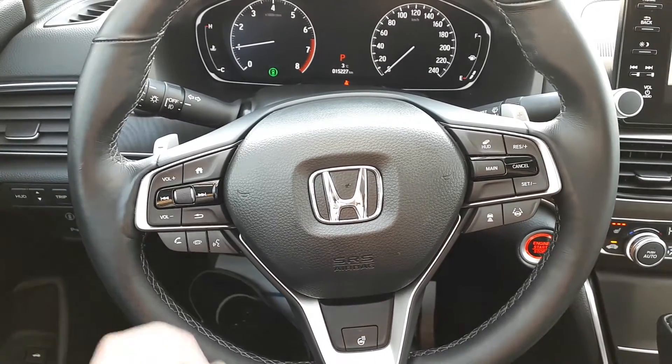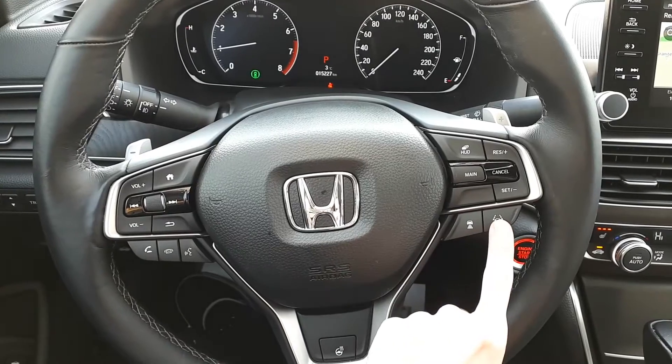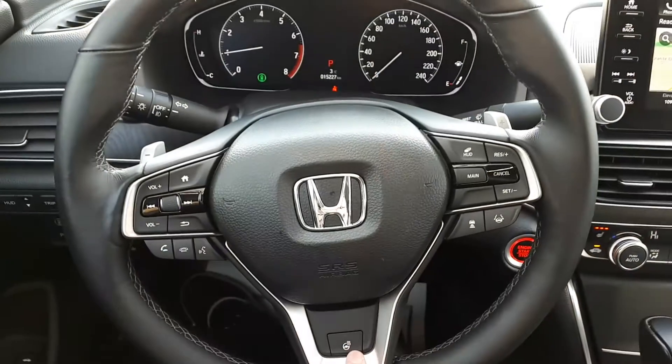This vehicle also has steering wheel audio, Bluetooth, and cruise controls with adaptive cruise control and lane keep assist, plus a heated steering wheel.